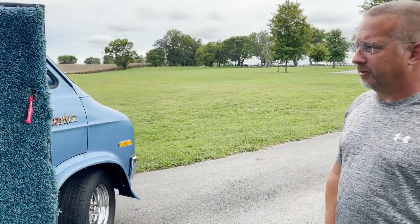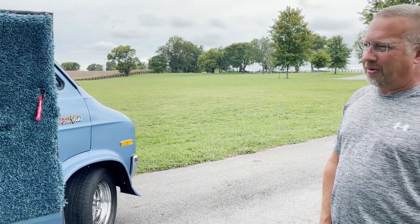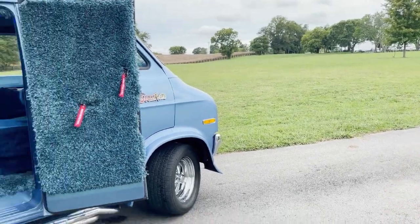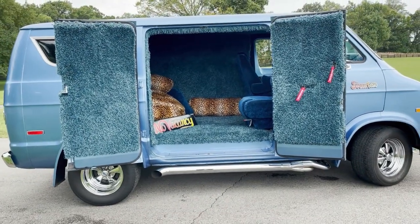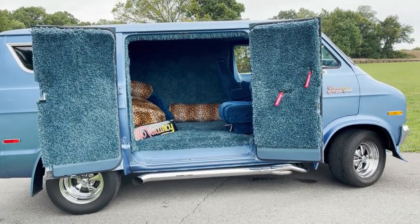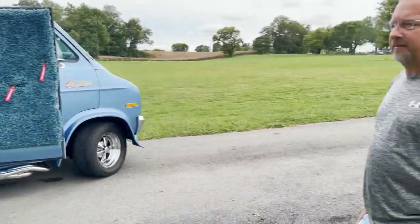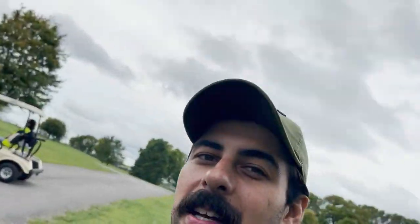What a killer van — it's a '77 360. 'No Vacancy' — is that the name of the van? We haven't really named it yet. That's just more to keep kids and people out of the back of it at the show. It may wind up being its name — who knows. Mark, thanks so much for showing us your van, this thing is awesome. We're gonna go check out what the rest of the show has in store, but we really appreciate your time. We'll catch you next time, guys — peace.